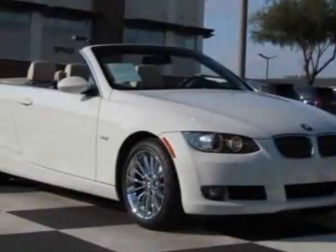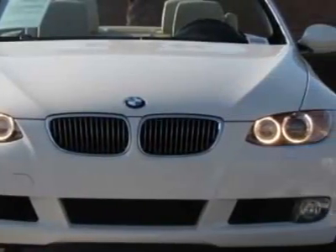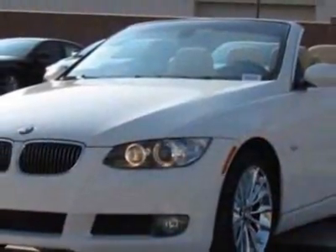Look at this 2009 BMW 3 Series. Carfax has certified this 3 Series as having one owner. This 3 Series has just under 33,500 miles. This vehicle has a limited warranty.